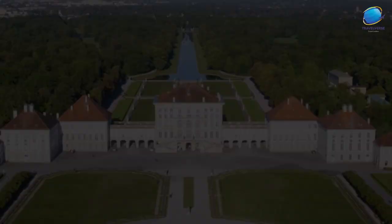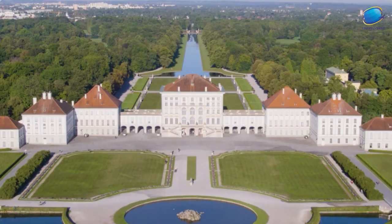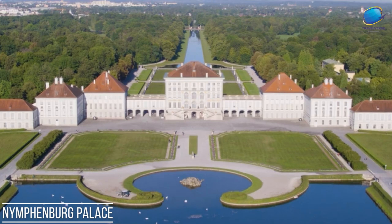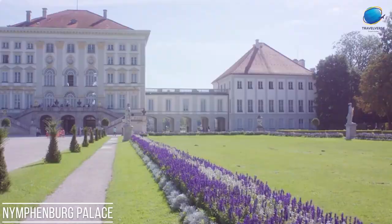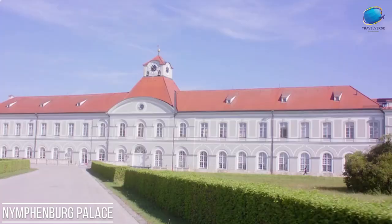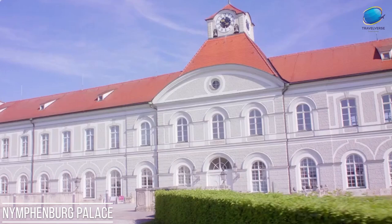Nymphenburg Palace. Nymphenburg Palace, located in Munich, Germany, is a magnificent Baroque palace that exudes opulence and grandeur. Built as a summer residence for the Bavarian rulers, it was completed in the late 17th century and expanded over time. The palace is surrounded by beautifully landscaped gardens, featuring meticulously manicured lawns, serene lakes, and ornate fountains. The main palace boasts impressive facades adorned with intricate sculptures and stucco work. Inside, visitors can explore lavishly decorated rooms, richly furnished chambers, and historical artworks. Notable highlights include the stunning Hall of Mirrors and the opulent Amalienburg Pavilion, a marvel of Rococo architecture.